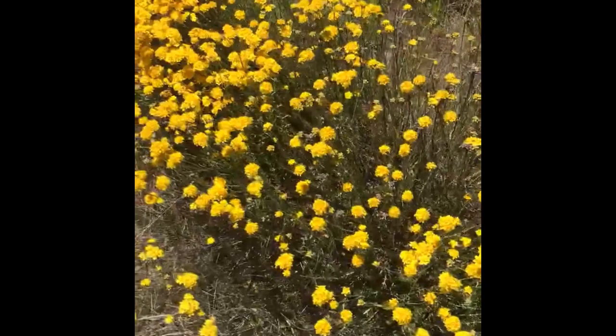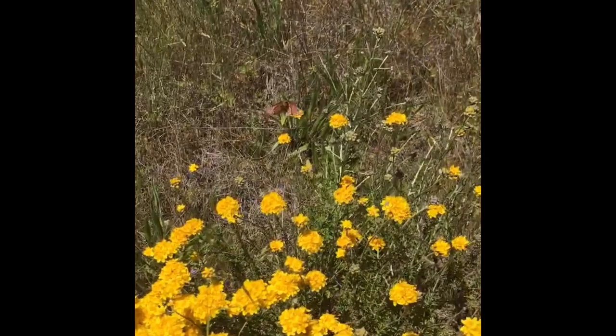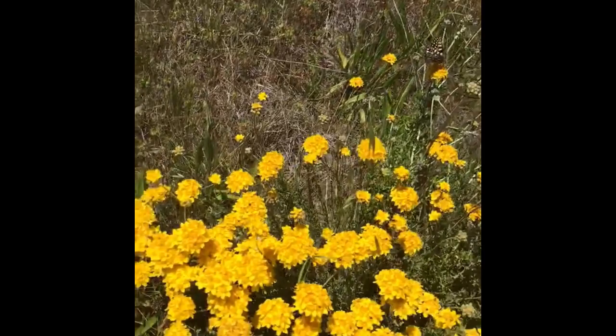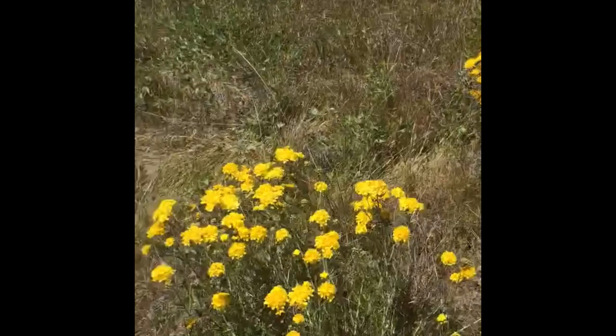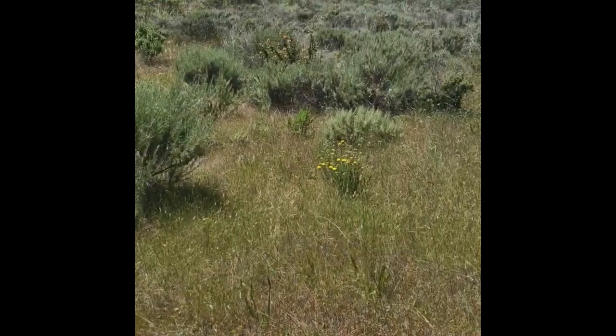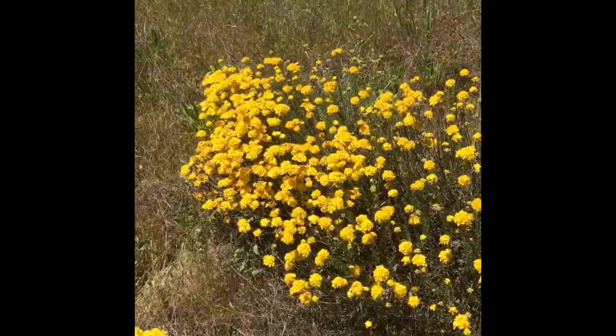Here we have the Eriophyllum golden yarrow, which we saw last week — this plant is in full bloom. You just missed a couple of butterflies — oh, here comes one — a couple of butterflies landing to grab the nectar. This is a grassland dominated by rye grass, and we've got some Sisyrinchium bellum, some blue-eyed grass, some Artemisia californica, and Baccharis, Mimulus, or Diplacus, and Antirrhinum in the background.